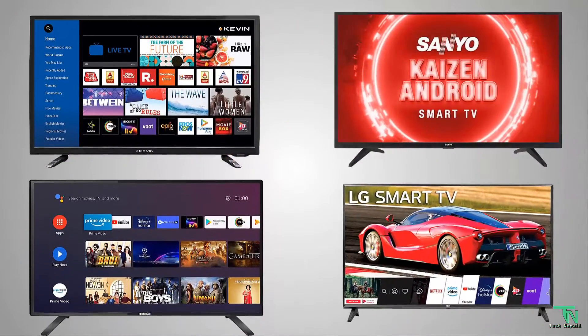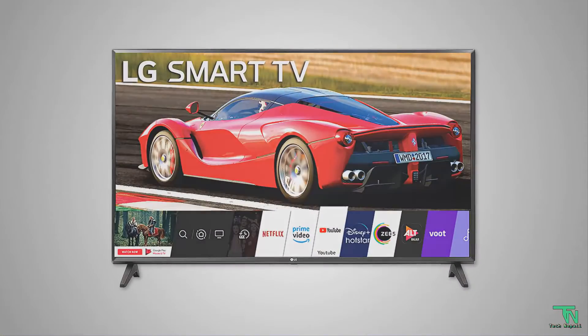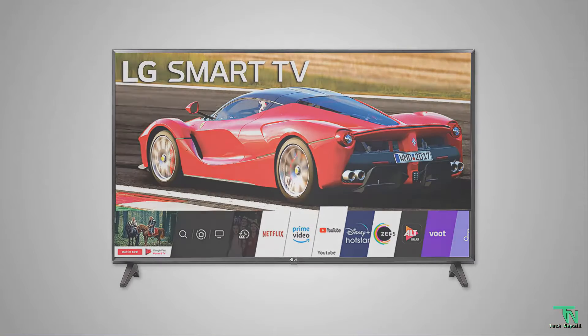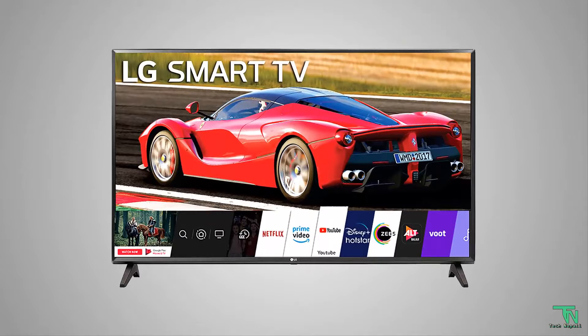First, I will start reviewing this. Okay friends, this Smart TV will be released. First of all, the brand LG is 32 inches. The model is Smart LED TV 32LM563BPTC.